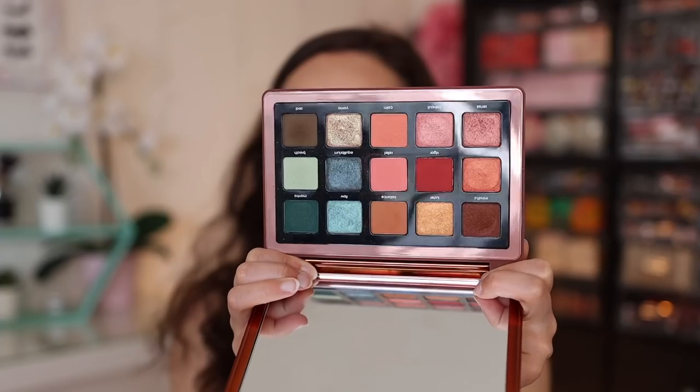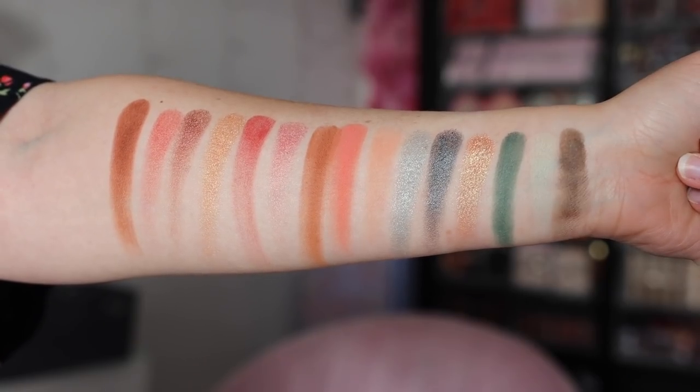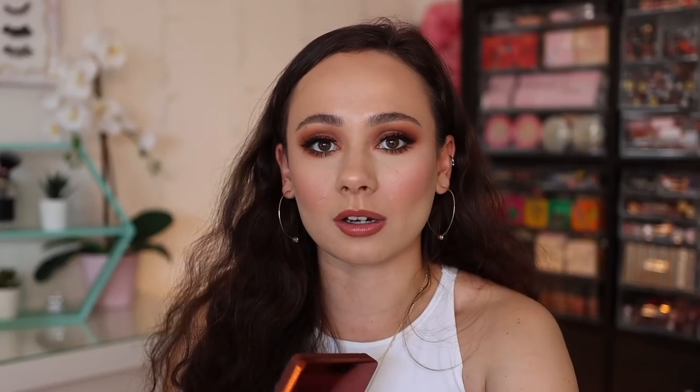I also just filmed a tutorial using this palette, so of course I picked up the Natasha Denona Zendo palette. If you missed my review, definitely check out my review and my tutorial video. I did not like this palette that much — it's definitely not my favorite Natasha palette. The quality is really good but I for some reason cannot get down with this color story. I find it awkward and I don't love the looks that I create with it. Check out the video if you want more details, but it was a disappointing palette for me, though I know a lot of you do love it and I'm in the minority.